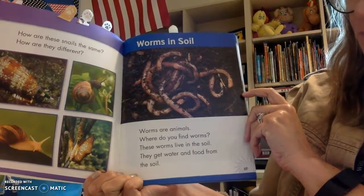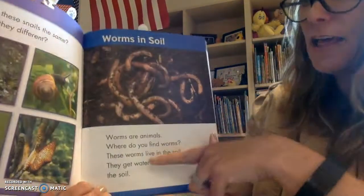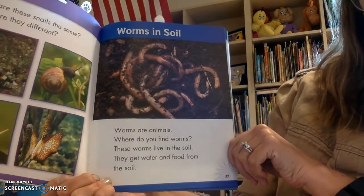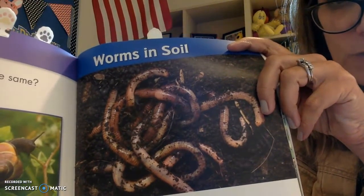Worms are animals. Where do you find worms? Do you find them in the sky? Do you find them in your ice cream? No, we find them in the soil. These worms live in the soil. They get water and food from the soil. All I see is dirt — all I see is soil.